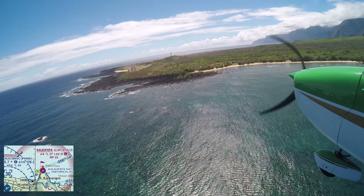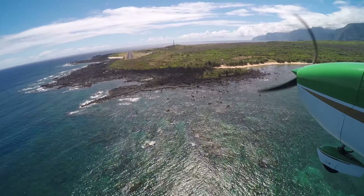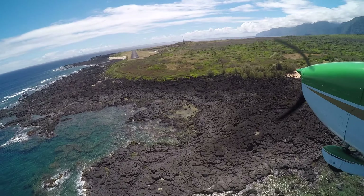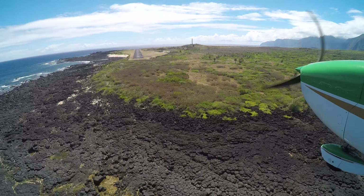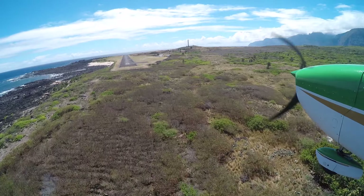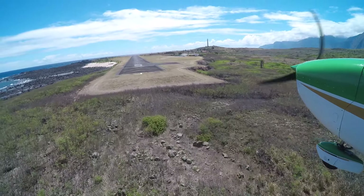Number four, the CFI can worry about the radio, leaving you stress-free to enjoy what you really want to do — fly and explore. Number five, even with the CFI occupying the right seat, you can still bring a passenger or two depending on the plane you rent. Every instructor I've flown with in Hawaii has been super nice, super cool, and let us do pretty much anything we wanted. Maui was no exception. Trust me, this is the way to go if you want to fly Hawaii.